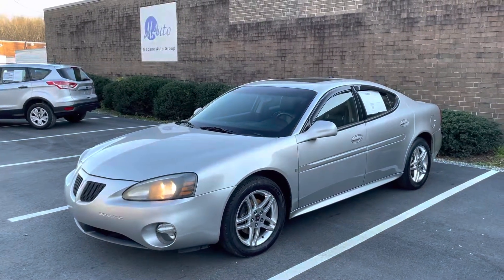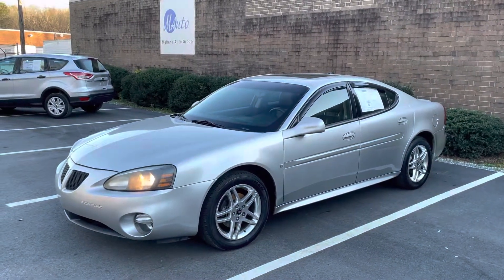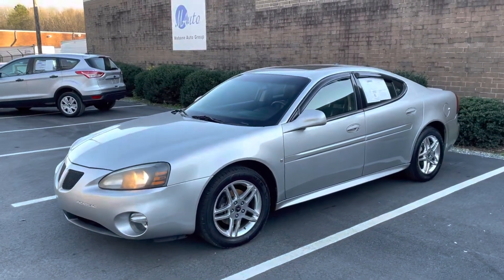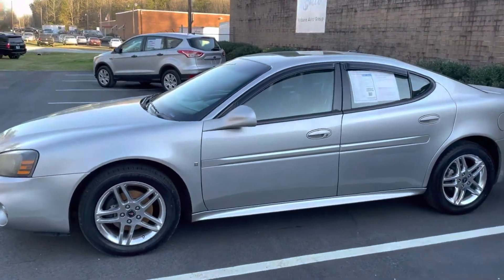Hey everyone, Chris here with Memon Auto Group. Wanted to do a quick video walk around of this Pontiac Grand Prix GT. It is the supercharged version. Clean car facts, no accident. It's actually in really really nice condition.